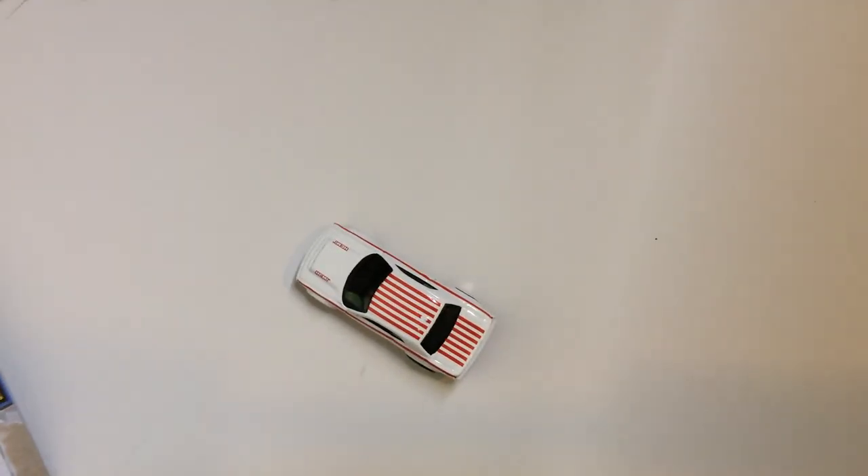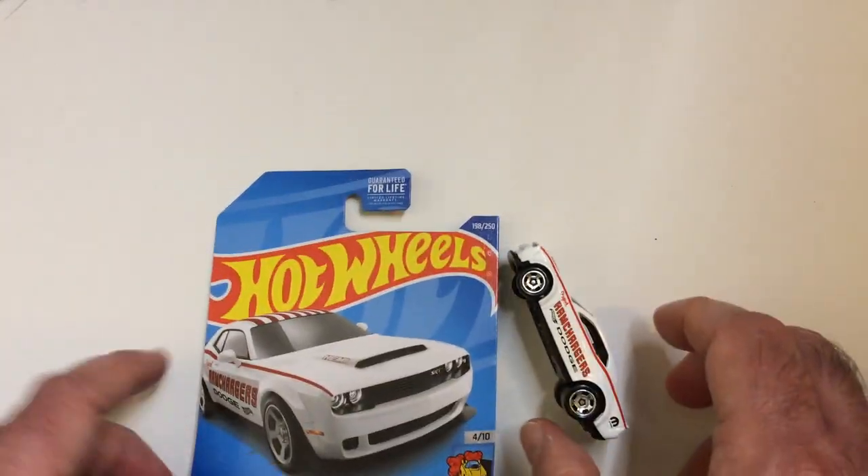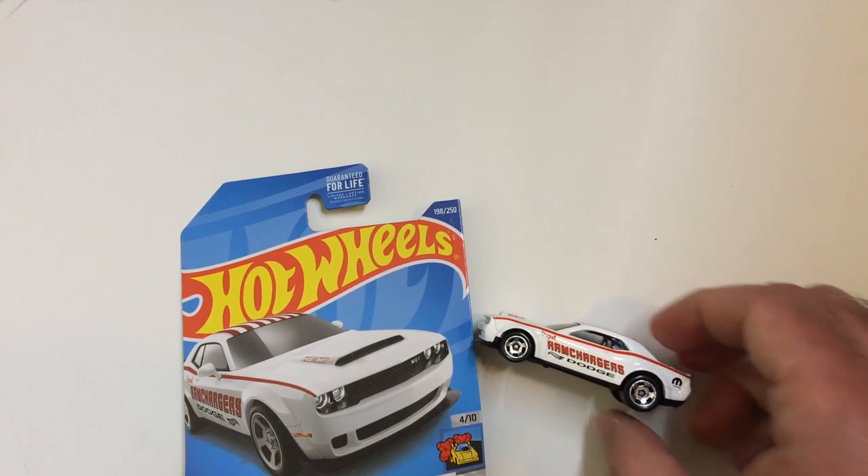Rolls nicely — this is always nice to see. There is the HW Drag Strip 2018 Dodge Challenger SRT Demon. Thanks for watching Triple R, have a good day or night wherever you are.